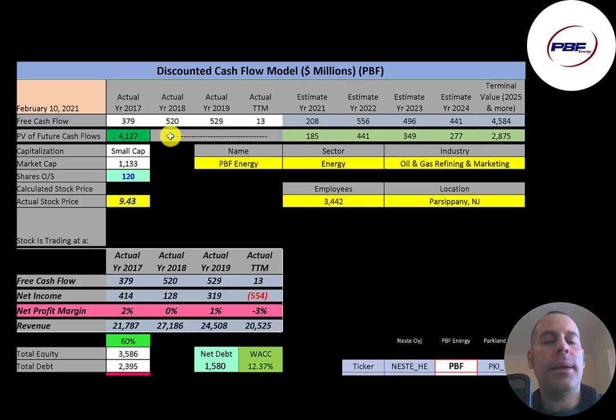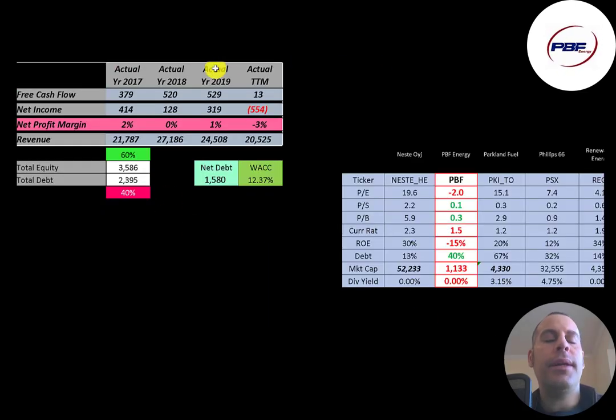Let's get started with the model. This is a small cap company with a $1.1 billion market cap. They're trading at $9.43 a share and they have 120 million shares outstanding.